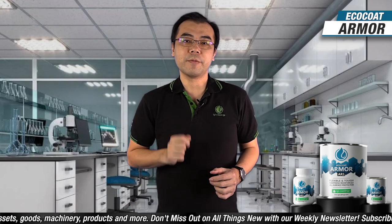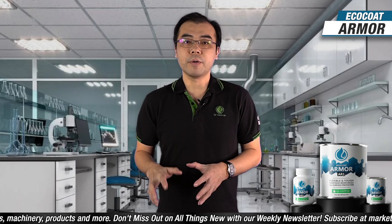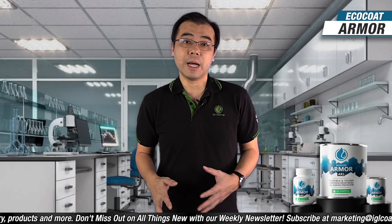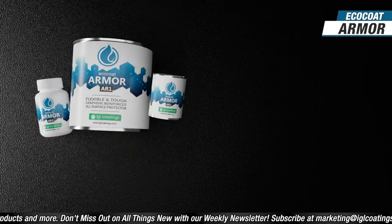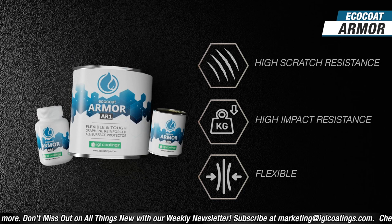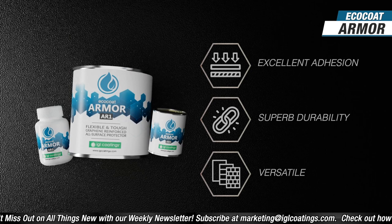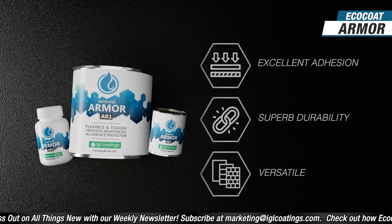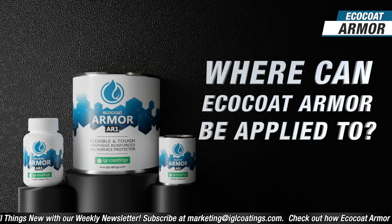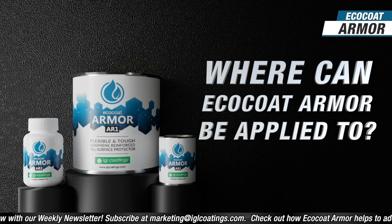Instead of expecting the usual wear and tear of daily life to significantly reduce the life of easily damaged equipment and assets, Armor can make them last a lot longer. With the anti-skid function and its extra tough waterproof formula, it's a great choice for storage, racking, warehouses, workshops, automotive finishes, and a lot more. You'll be surprised where Armor can be applied.